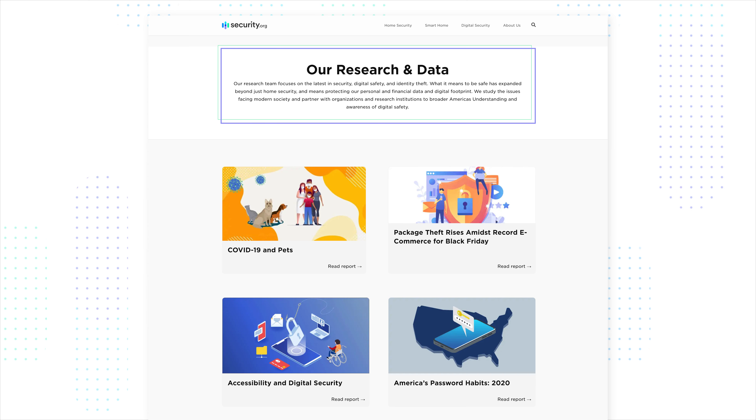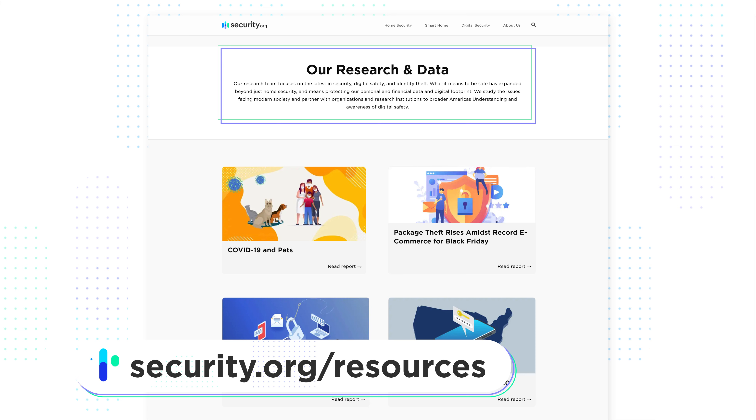To learn more about how to delete your personal information from Google, click the link below, or to see more of our research, go to security.org/resources.